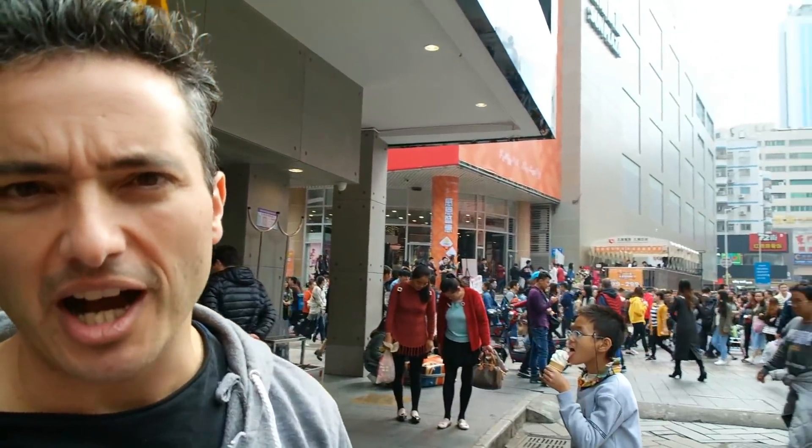We are in Shenzhen, China, our new home town. We are in the Lohu district, but two miles that way is the Hong Kong mainland border crossing, and behind me is McDonald's. Not that exciting, except this is actually the first McDonald's that opened in mainland China.